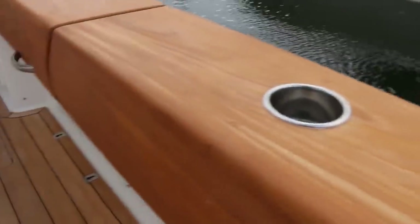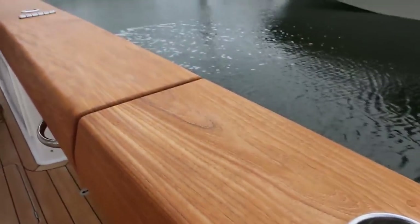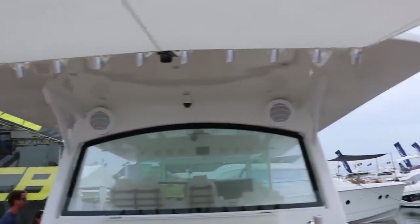One of the things that is so elegant on this boat are these teak gunnels — that's the best. It is a much better boat, it's all the way around.